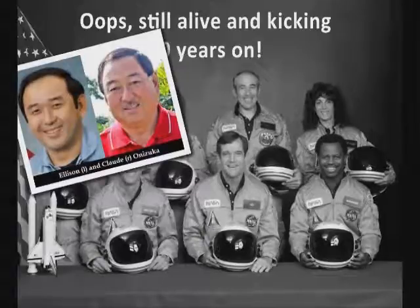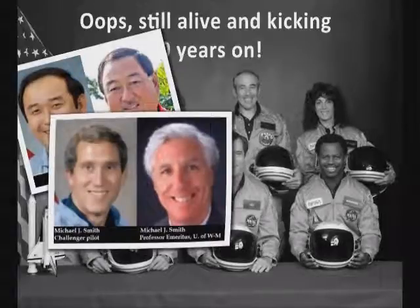The Challenger pilot, Mickey Smith, hasn't even bothered changing his name. He's now Professor Michael J. Smith of the University of Wisconsin.